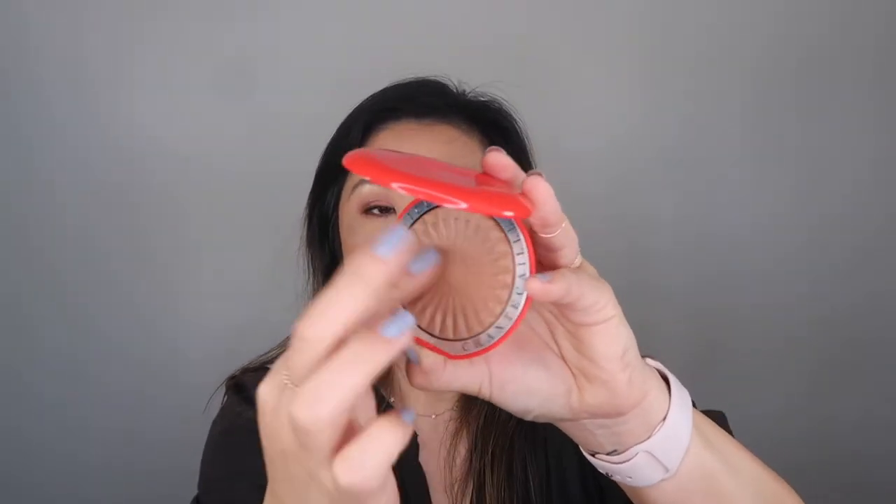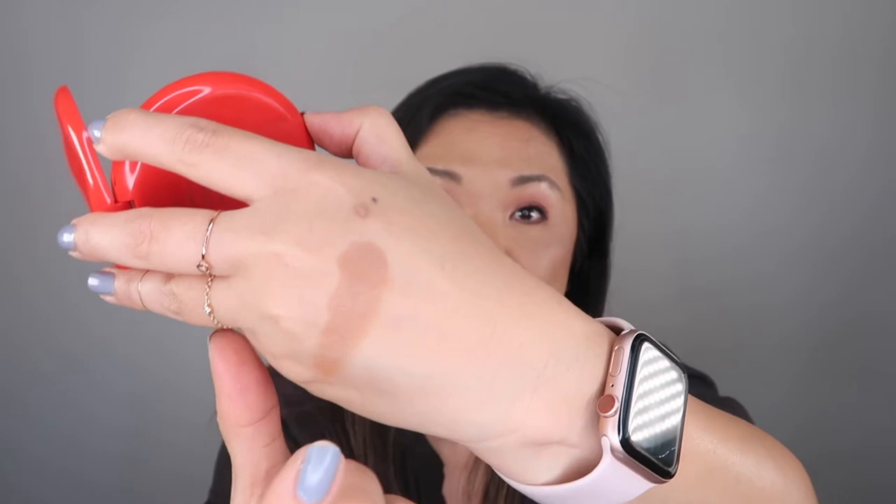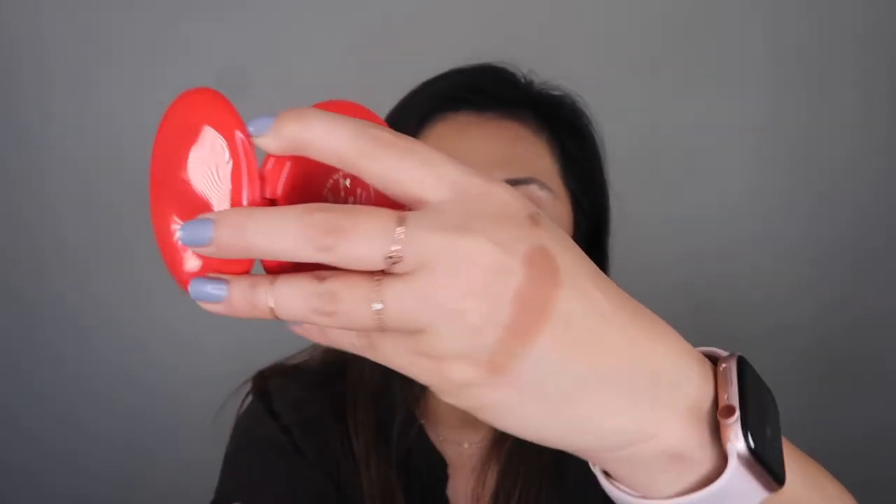The other thing I got from Shantakai was their bronzer. This bronzer is called Sienna — there's a Sienna and a Goa, and this is the Sienna one. I love this because it's not as red as the Goa. I like my bronzers to be a little more cool-toned, and this is beautiful. It's quickly become one of my top three bronzers, which is saying a lot because I have a lot of bronzers.